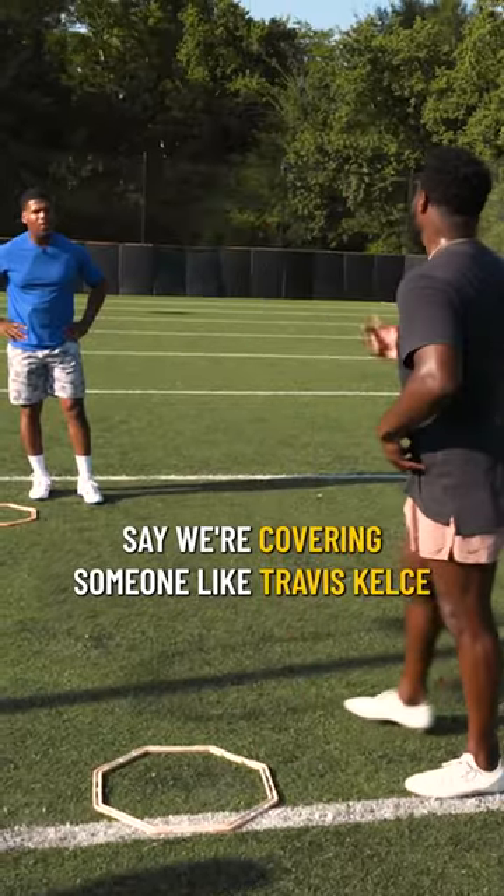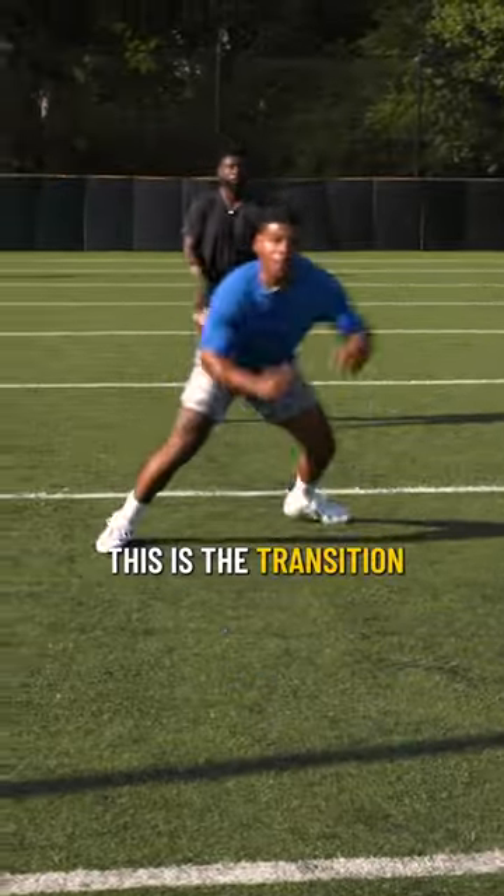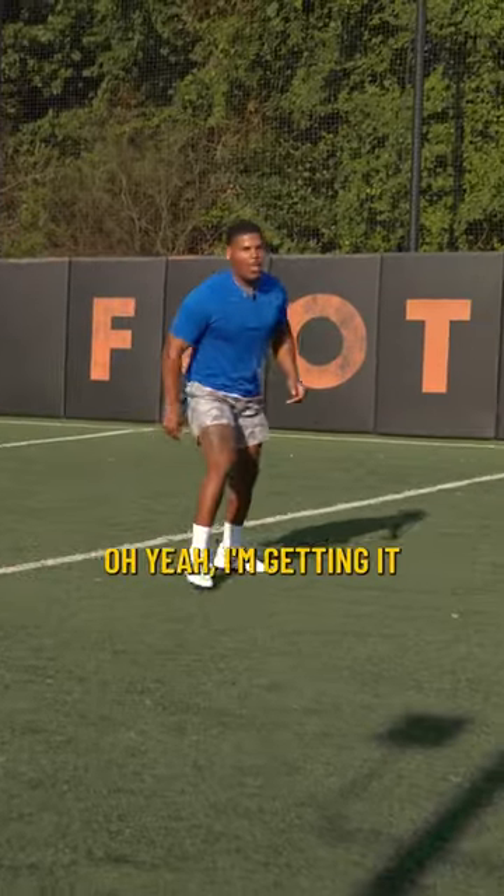Say we're covering somebody like Travis Kelce. This is the transition for when they stem. This is the transition for when they get ready to do a break. Oh yeah, I'm getting in.